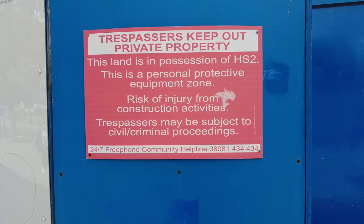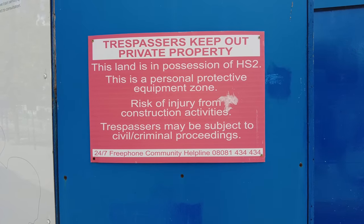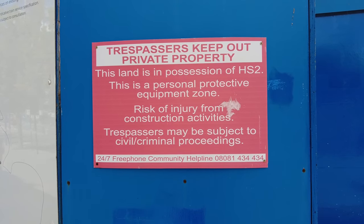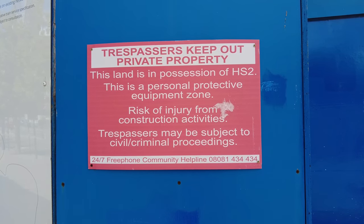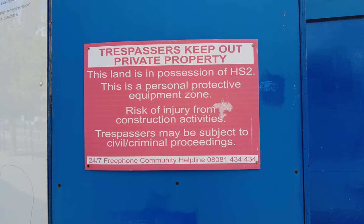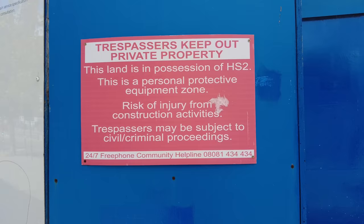Trespassers keep out. Private property. This land is in possession of HS2. This is a personal protective equipment zone — risk of injury from construction activities. Trespassers may be subject to civil and criminal proceedings.